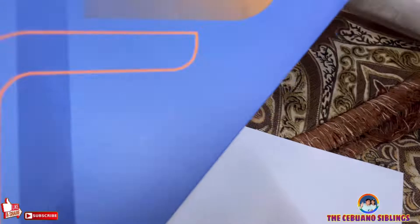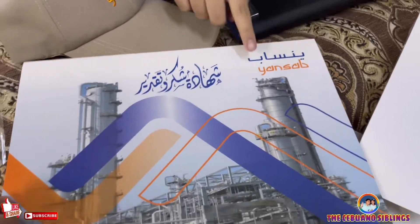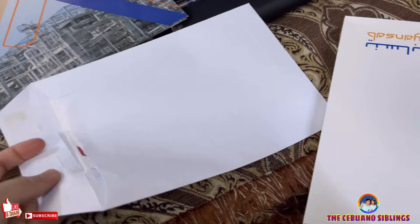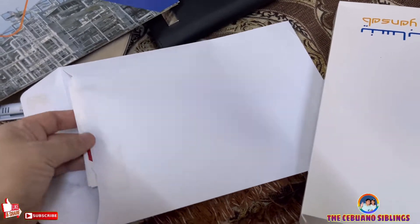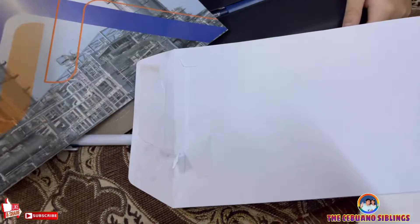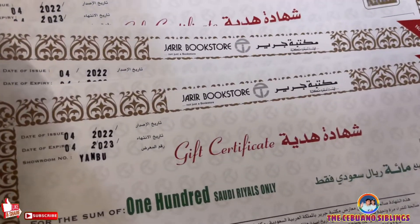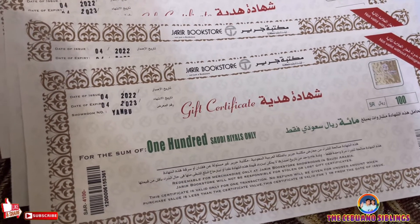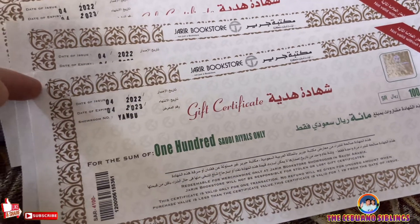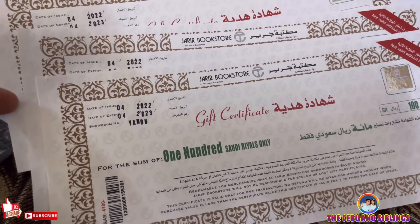And a certificate, and also gift checks — five gift checks. So Papa got five gifts and also the certificate. What we will do is we will buy something from Jarir, because these gift checks are exclusively for Jarir bookstore only. We can buy something only from Jarir since the gift check is only valid there.